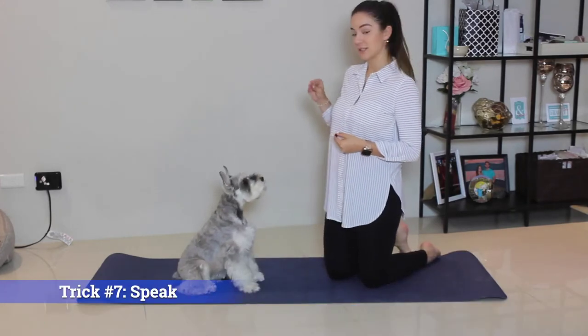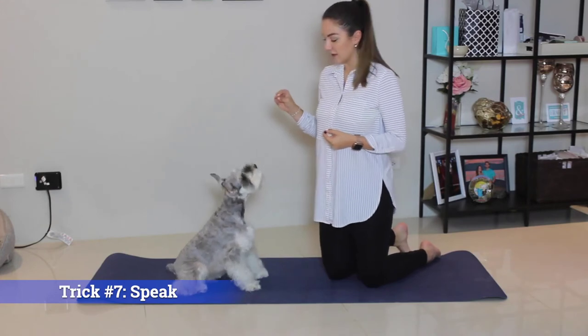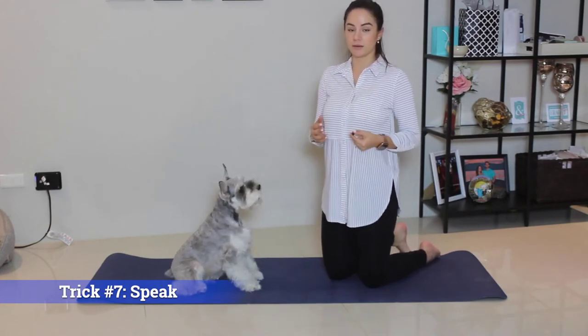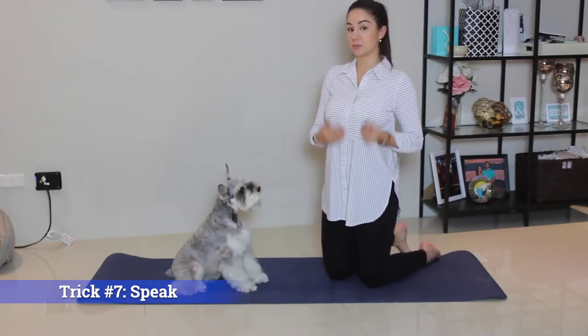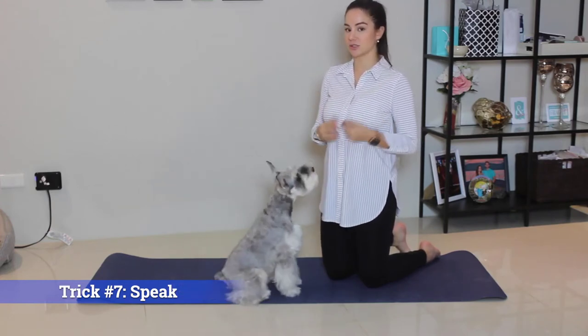Trick number seven: Speak. If you're trying to teach your dog to be quiet, it's actually beneficial to teach them to speak first. That sounds counterproductive, but if your dog learns to talk, they also learn to be quiet.